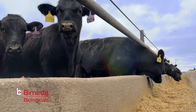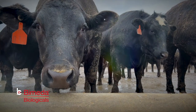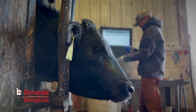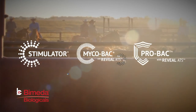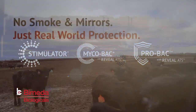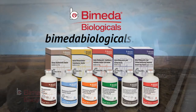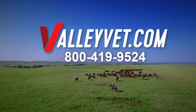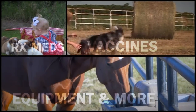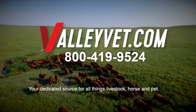Success in the cattle business hinges on a lot of different people playing their part — from the vet to the cowboy, and the nutritionist to the feed truck driver. Your expectations for the vaccines you use should be no different. Byomita cattle vaccines were developed and are made and sold by men and women in the cattle business — no smoke and mirrors, just real-world protection you can rely on. And valleyvet.com is your one-stop shop for every animal need, from prescription meds to vaccines and equipment, for fast shipping and great prices.